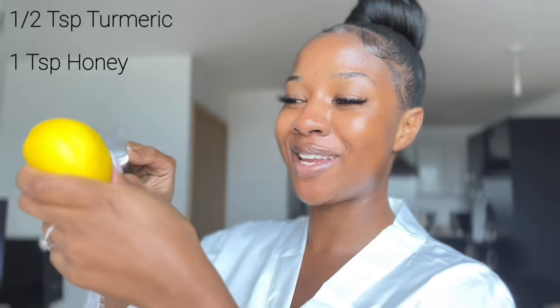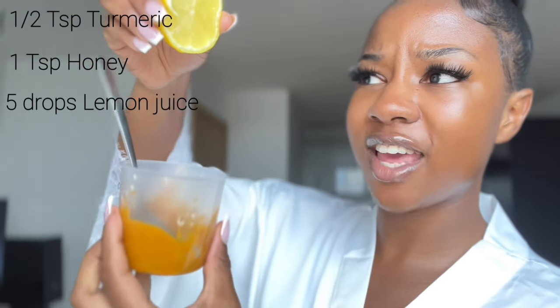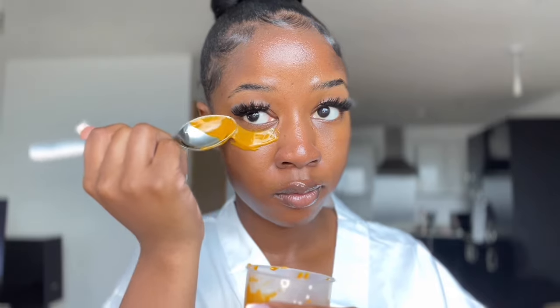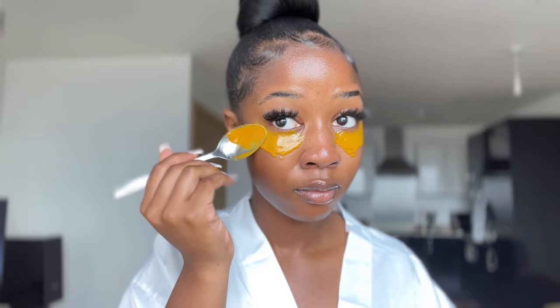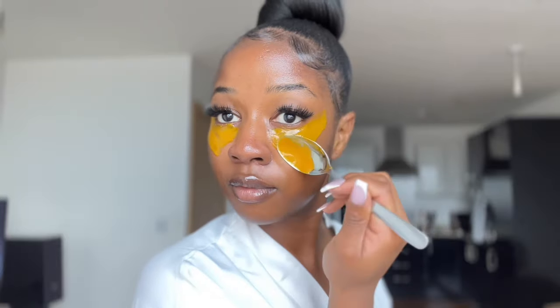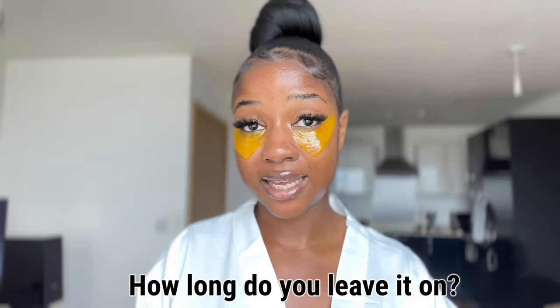Then add the lemon — cut the lemon and add a few drops of lemon juice, about five drops. Using the tip of the spoon, apply it under your eyes. It applies really easily because the honey makes it all stick together. Let this sit on your face for a good 10 minutes — that's enough time for it to work.